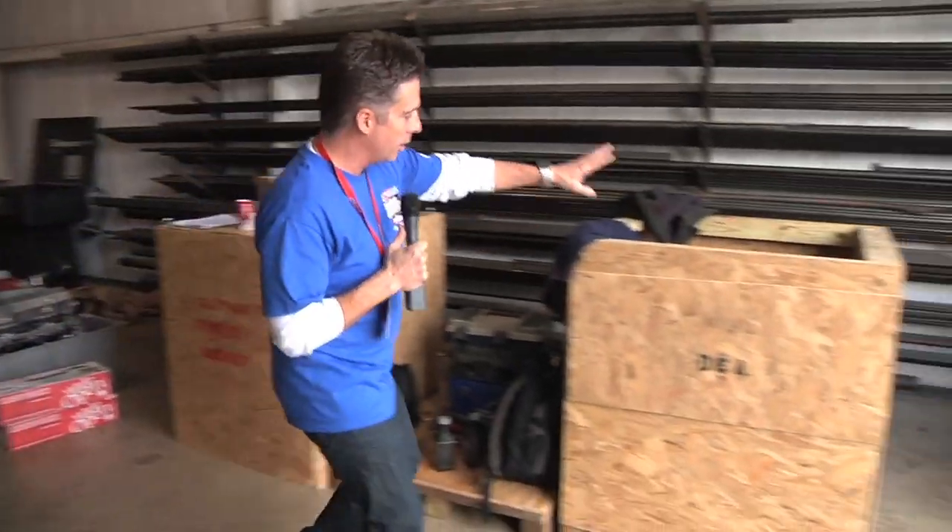You have a team, you build engines, you send them here. The engines have to be crated. Take Donkey Racing DNA — these guys crate their engine and send it here. Security takes over from there. They watch all the engines. Nobody can touch the engines once they've been sent here.